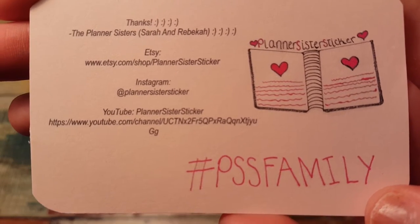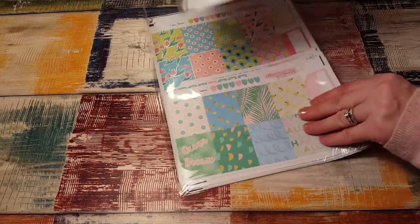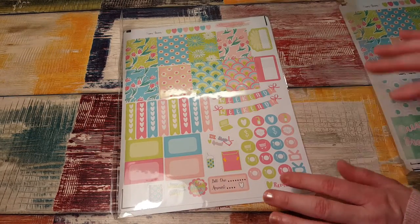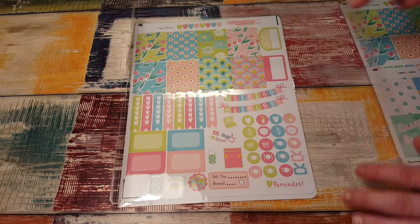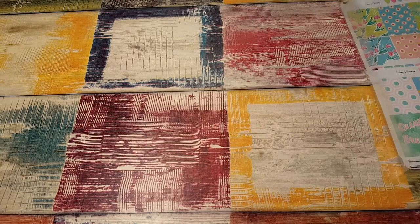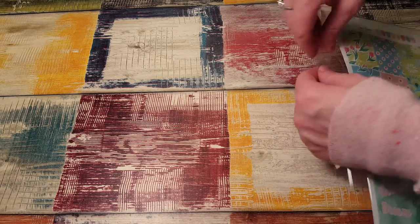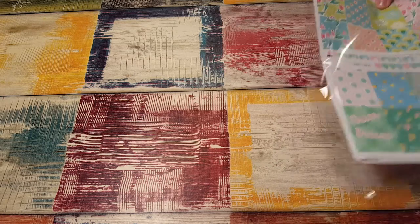They also sent me an extra kit, which is awesome. Keep an eye out on my Instagram because if this is an extra kit, I'm going to do a giveaway, so watch for that. I love doing giveaways.